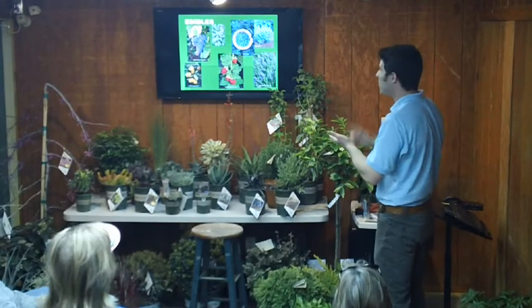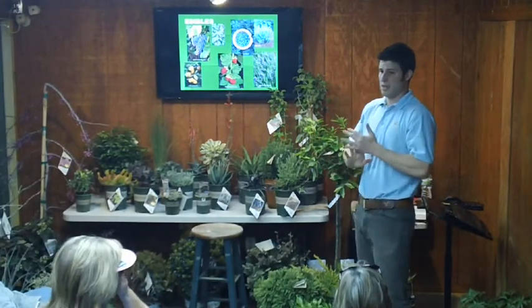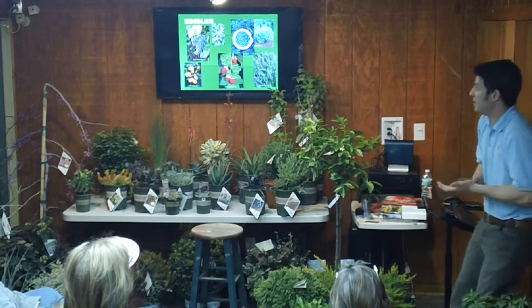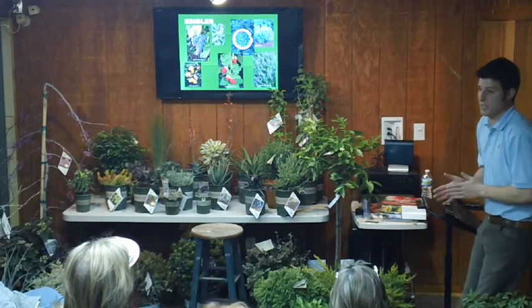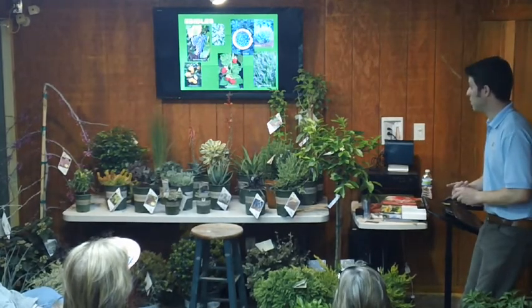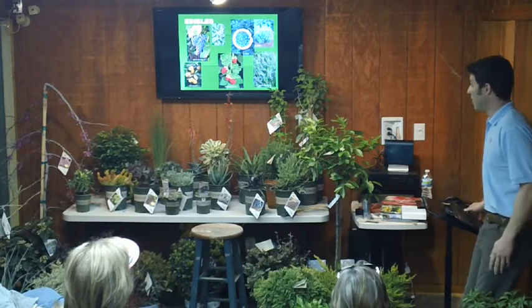We grow mints, herbs, rosemary — about anything in the garden center other than vegetables we will be growing. We do grow artichokes and strawberries as well.